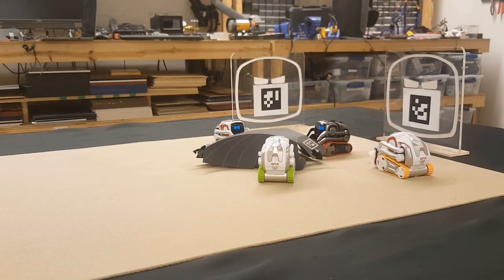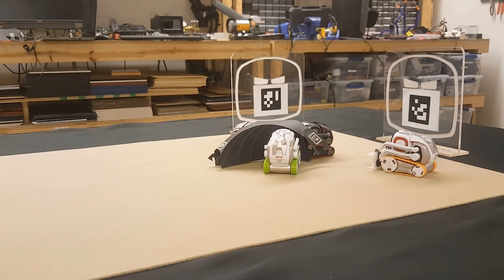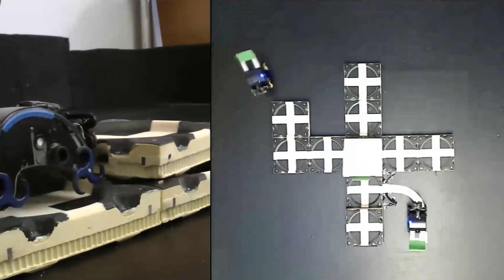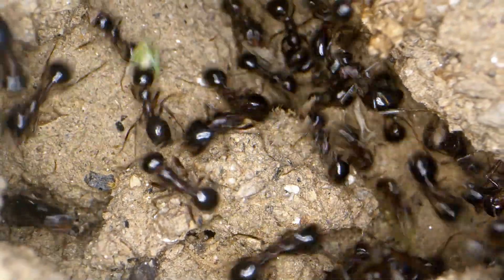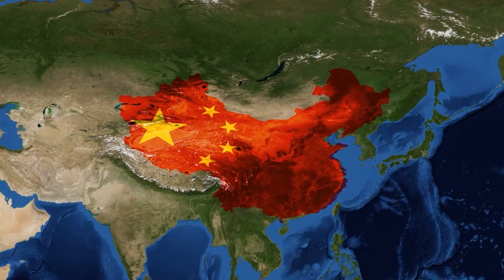The concept is straightforward: a large group of robots can construct a project based on a plan without any central control. Each robot operates independently but collaborates with the others, much like termites building complex structures without a single leader.